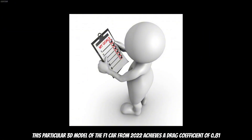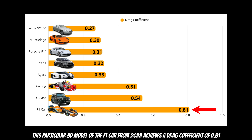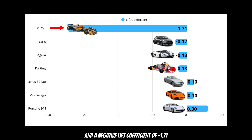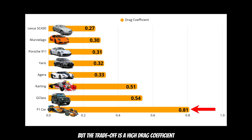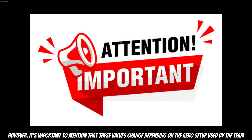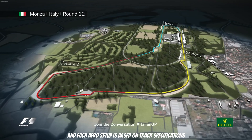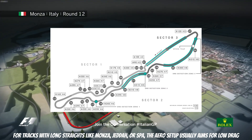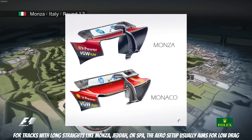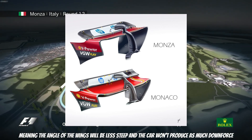So what values does it achieve? This particular 3D model of the 2022 F1 car achieves a drag coefficient of 0.81 and a negative lift coefficient of minus 1.71. This is a huge lift coefficient, meaning it truly produces a massive amount of downforce — but the trade-off is a high drag coefficient. It's important to mention that these values change depending on the setup used by the team, and each setup is based on track specifications. For tracks with long straights like Monza, Jeddah, or Spa, the setup usually aims for low drag, meaning the wing angles will be less steep and the car won't produce as much downforce.